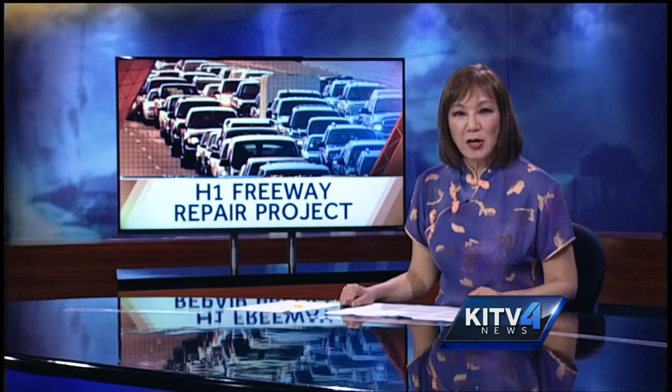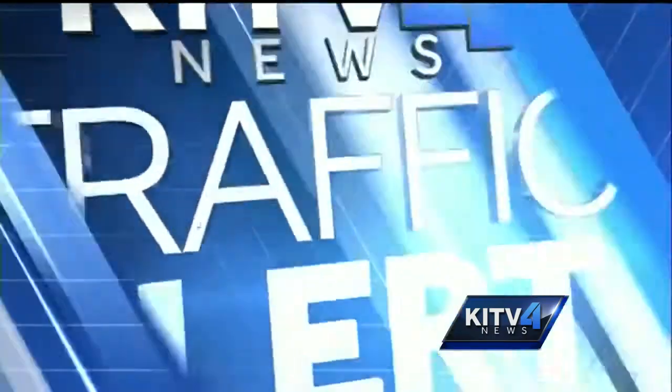Another road work project could affect traffic on the H-1 starting tomorrow. KITV4's Roger Mari has more on where the repairs will take place and how long it will take. That's right, Pamela. It's an area that has been worked on before, but this time around new technology will be used that will be more cost-effective and more efficient.